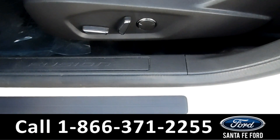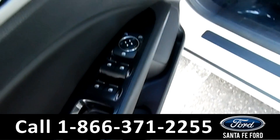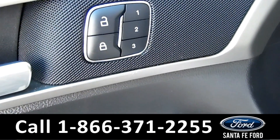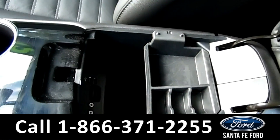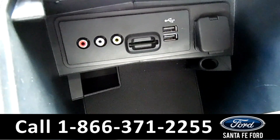Now let's check out the inside. This vehicle has powered driver and passenger seat, windows, locks, and mirrors, as well as memory mirrors, driver seat, and steering wheel. Inside the center console, you have your USB port, your SD card reader, and your AV ports.